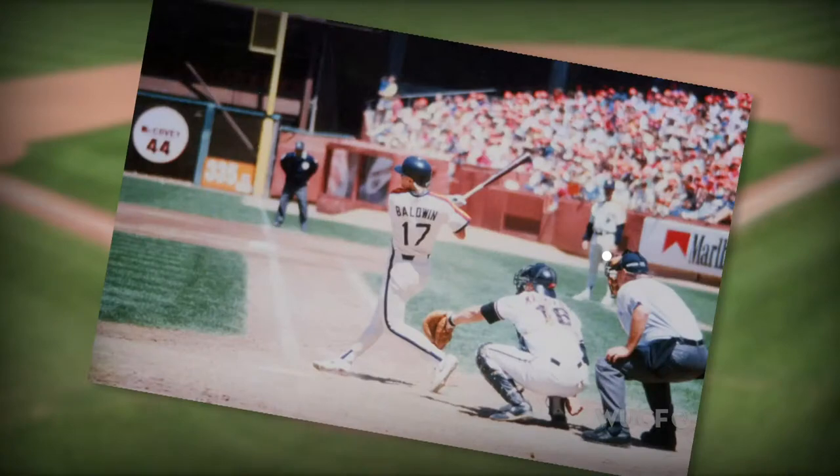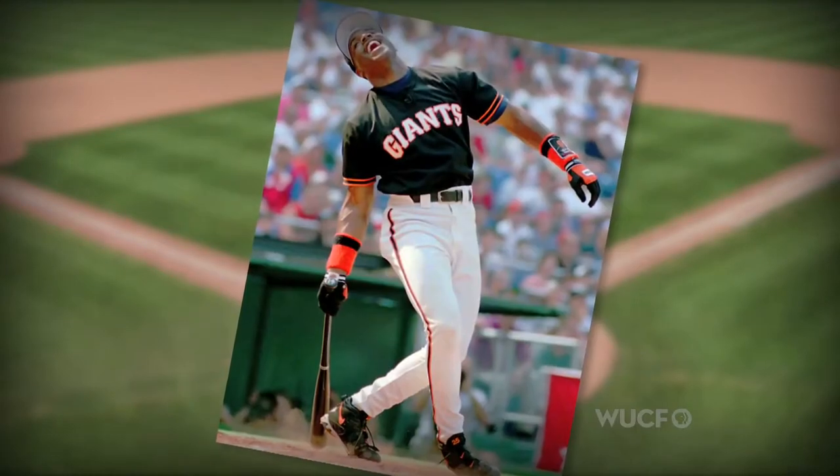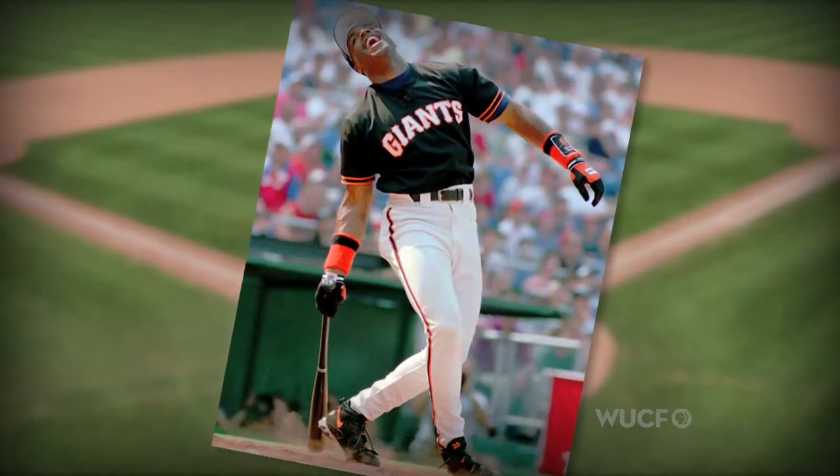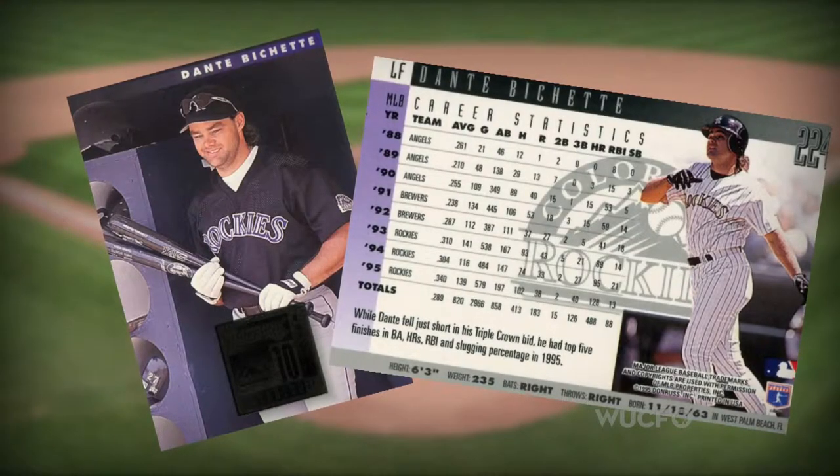Back in the early 90s, tons of major leaguers were swinging Kissimmee Sticks. Barry Bonds used our bat to beat Mark McGwire — I think it was the '96 home run derby. Dante Bichette was a Kissimmee Sticks swinger; he was a big leaguer with the Rockies and he had a very significant home run with a Kissimmee Sticks bat, and it got put into the Hall of Fame.